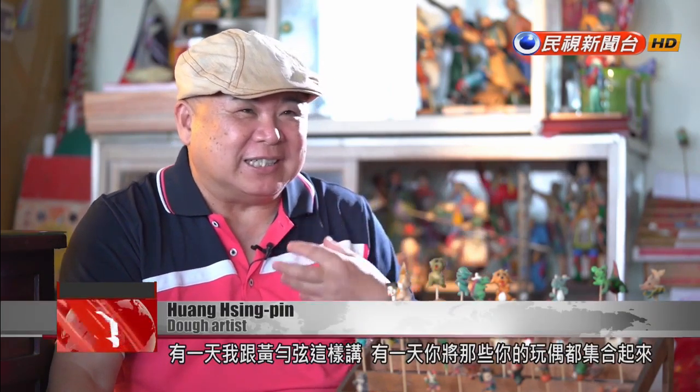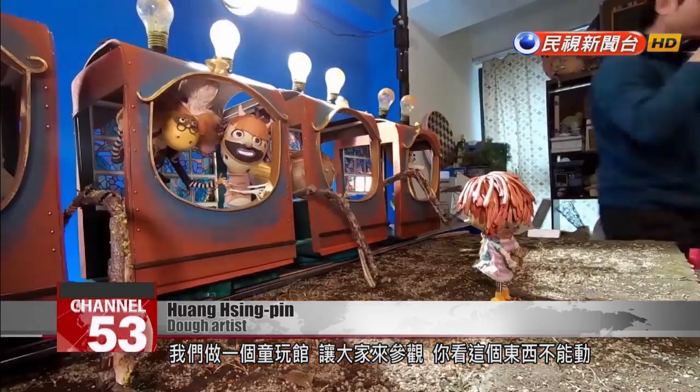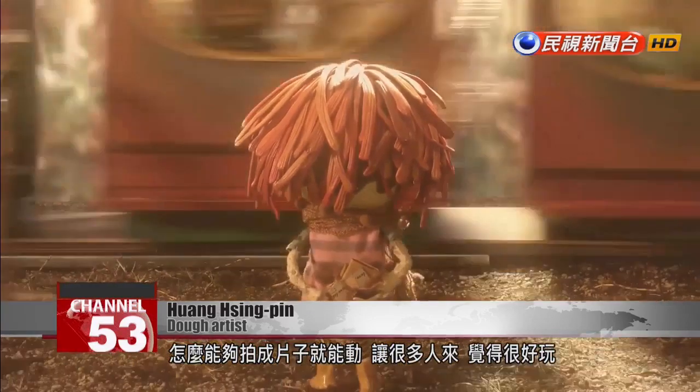Her father told her: someday you should collect all your puppets and we can open up a children's museum. Visitors would come and see that the figurines cannot move and wonder how it's possible they move in the film. Many people could come — it'd be fun.